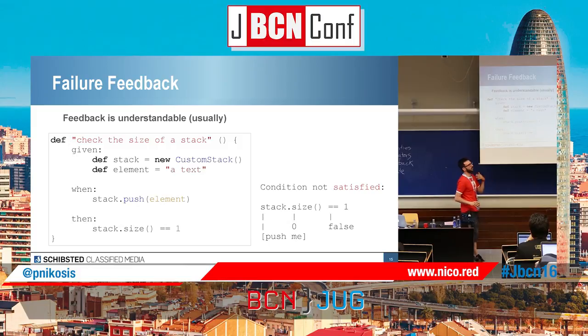Failure feedback. When you run a test and it fails, usually you have an assertion exception in JUnit. In Spock, what you get back is 'condition not satisfied' — it's going to tell you where it fails, the results, and the numbers. For example, if I have a crappy custom stack that doesn't increase the size when I push something inside, and then the assertion fails, it's going to tell me that the size is zero. Very easy to read and easy to understand.